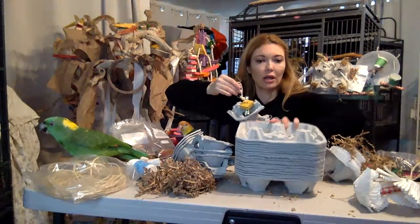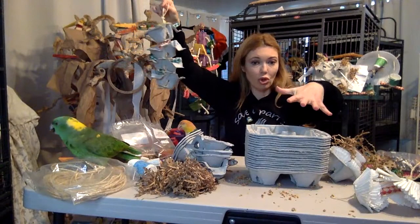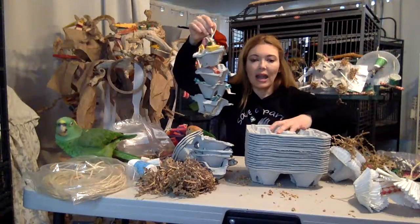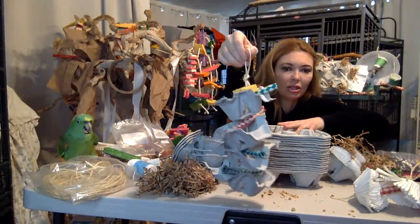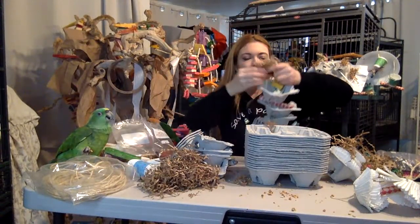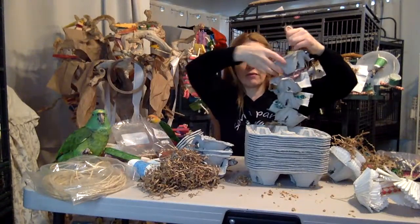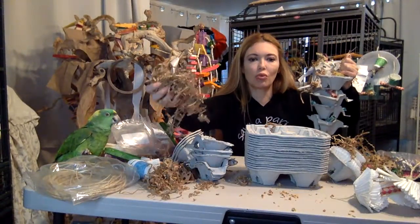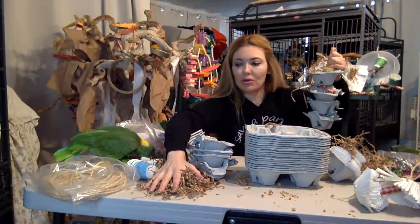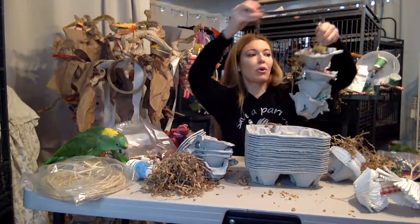So these are basically cup holders that you get when you get a coffee. You can either buy a stack — I think they were like seven dollars — or you can get them at Starbucks or Coffee Bean or wherever. And look at that — this is a foraging toy. This is just regular no-dye stuffing, and you can get that at our Amazon store too.